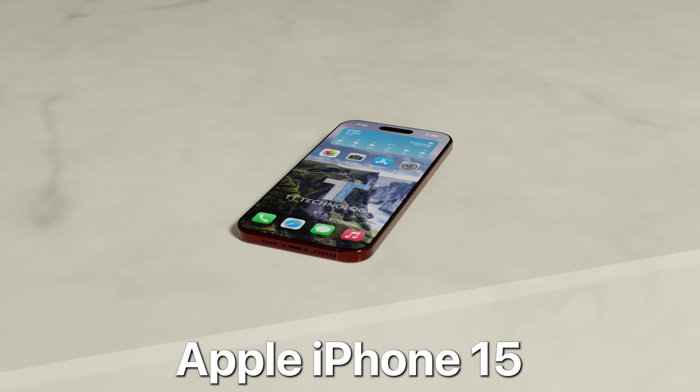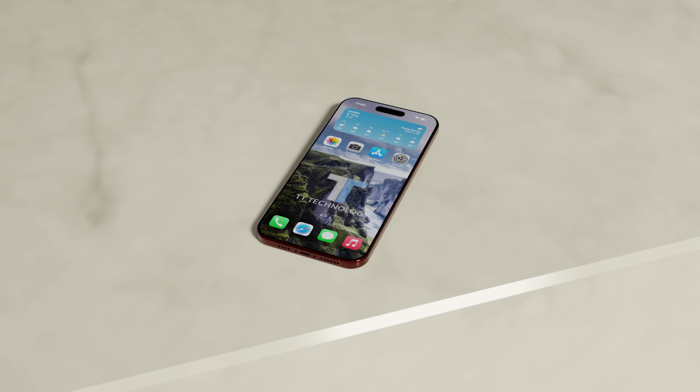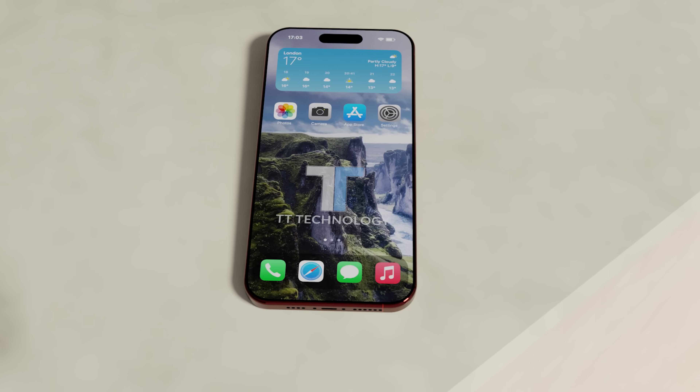The new Apple iPhone 15 is coming with some big upgrades from its predecessor, and today we've got plenty of incredible news to share. Let me know in the comments what your most wanted upgrade is for the Apple iPhone 15.